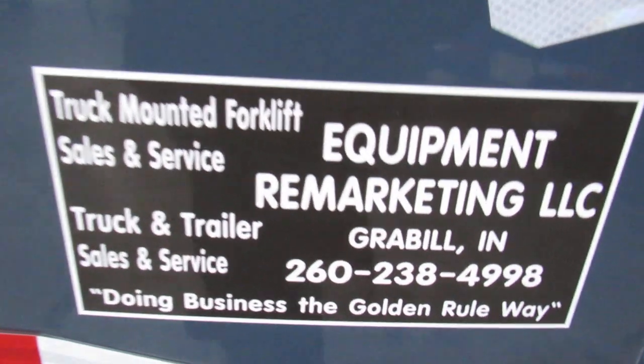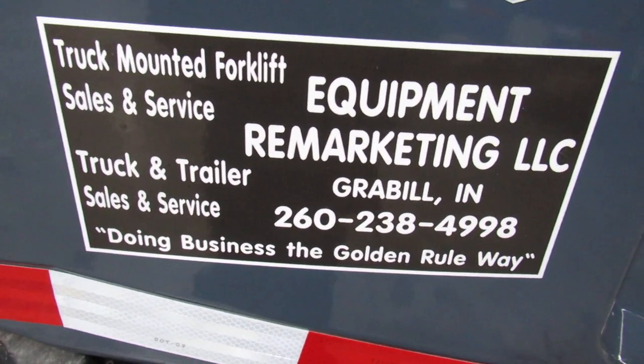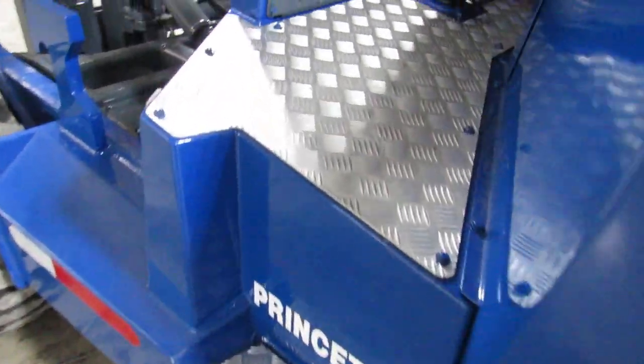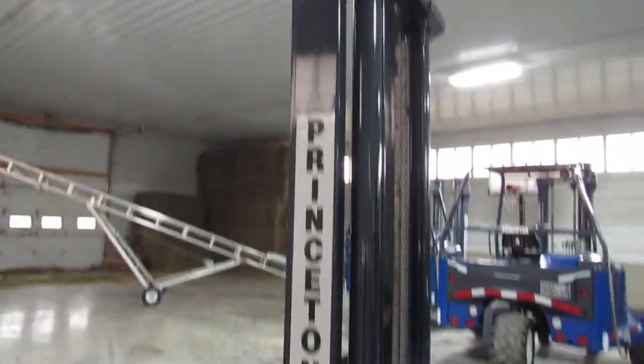Give us a call at 260-238-4998. You can also check us out on the web, ladies and gentlemen. The web address is 99lifts.com. Equipment Remarketing. Thanks for watching this video.